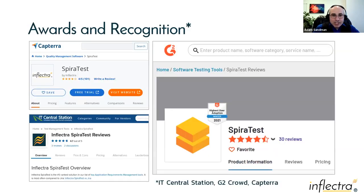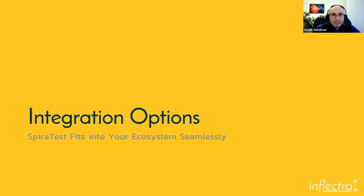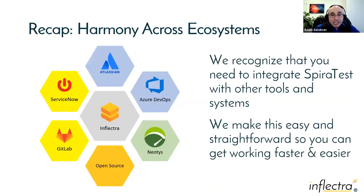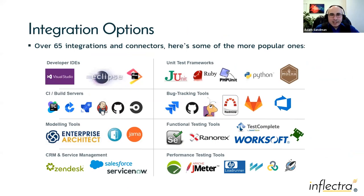SpiraTest gets lots of awards — check us out on G2, Capterra, PeerSpot, Gartner Peer Insights, GetApp, and TrustRadius. We have over 70 integrations, including IDEs like Visual Studio, Eclipse, IntelliJ, and Visual Studio Code, so developers can see their information right in their IDE. These integration examples are just some of what we offer.